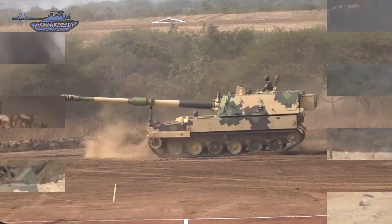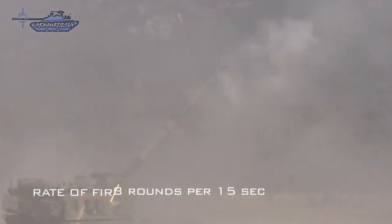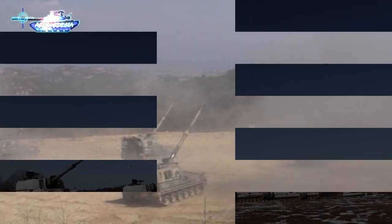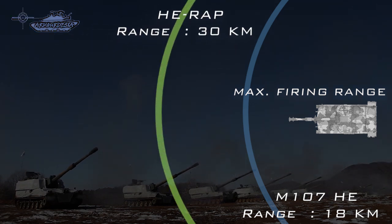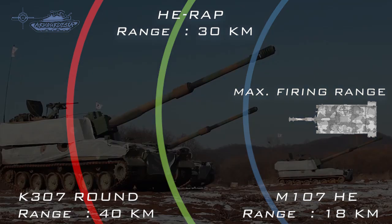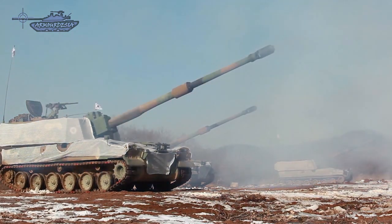It has a burst rate of fire of three rounds per 15 seconds and a maximum rate of fire of six to eight rounds a minute for three minutes. Sustained rate of fire is two to three rounds a minute for one hour. The gun can fire a standard M107 high explosive projectile for a maximum range of 18 kilometers. Maximum range firing the HE rocket-assisted projectile is 30 kilometers, and it can also fire a K-307 projectile with a range of over 40 kilometers. The K-9 Thunder is designed to meet the up-to-date tactical concept of shoot and scoot.